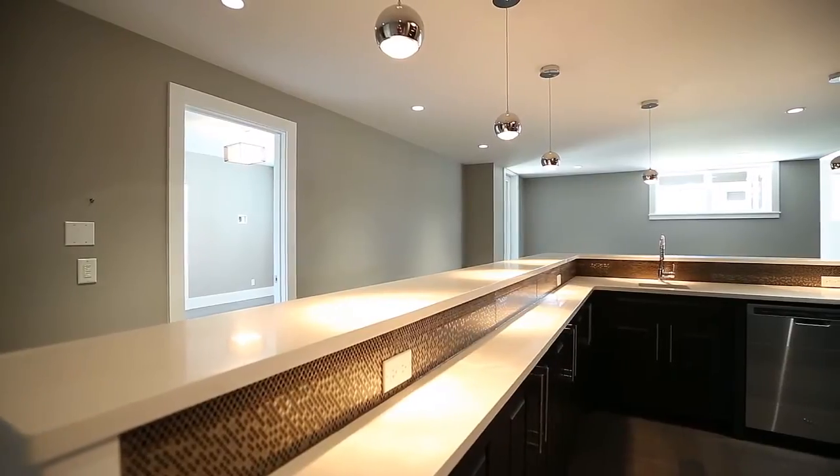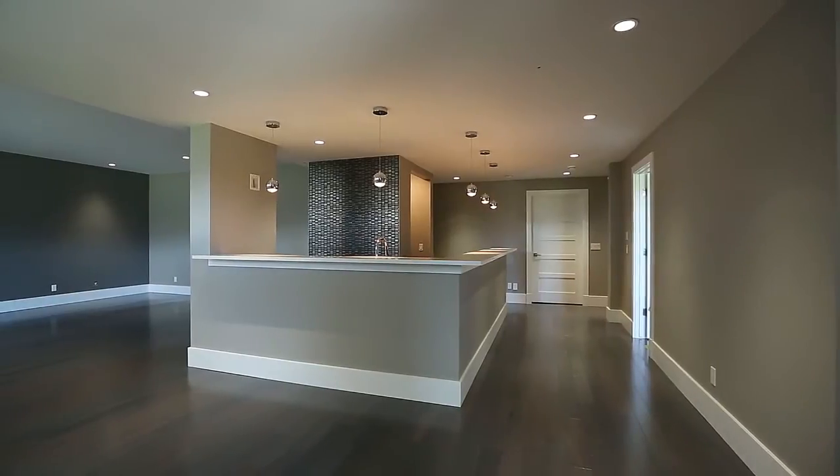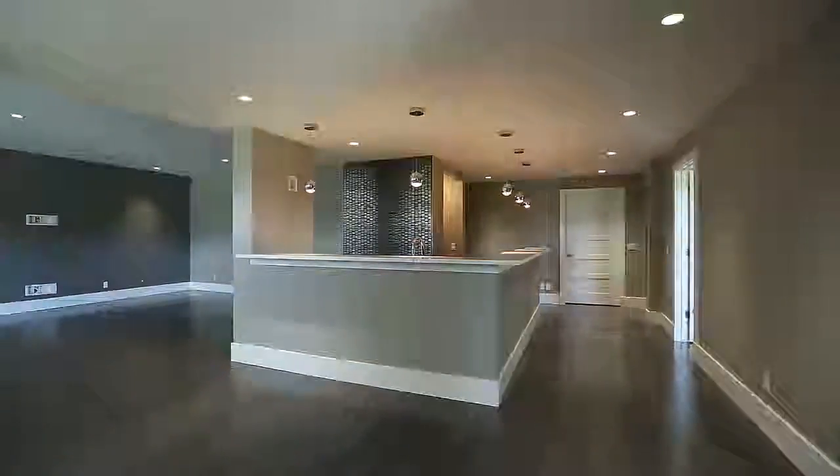The walkout level is fully finished with two additional bedrooms, a sprawling rec room, and a games room complete with a built-in bar.